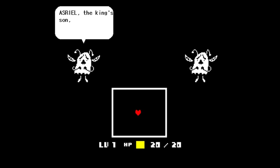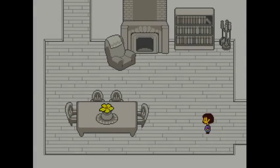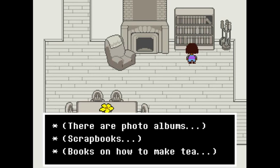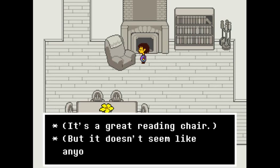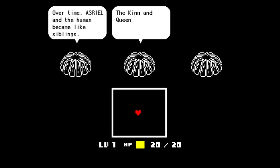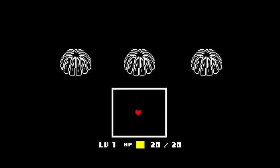Now the monsters — Asriel, the king's son, heard the human's call and brought the human back to the castle. Over time, Asriel and the human became like siblings. The king and queen treated the human child as their own. The underground was full of hope. This is like Asgore built his house and Toriel built her house like the house she used to live in with Asgore — they're kind of like two halves of each other.